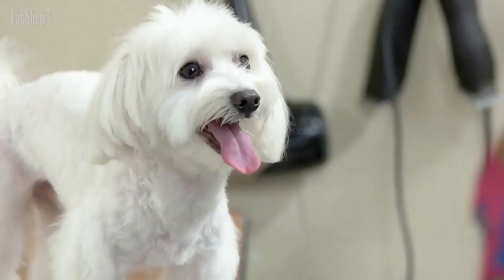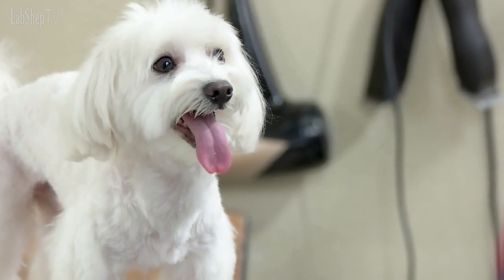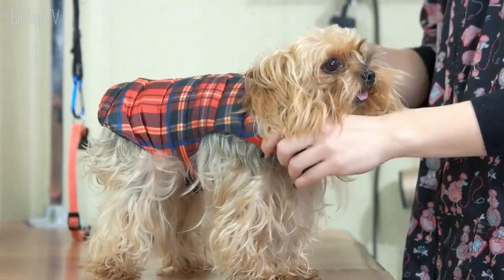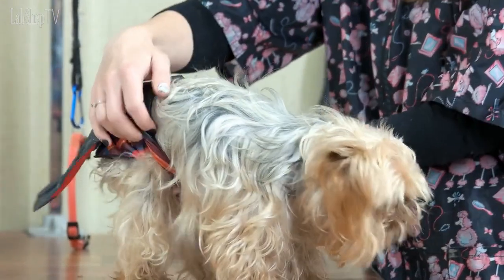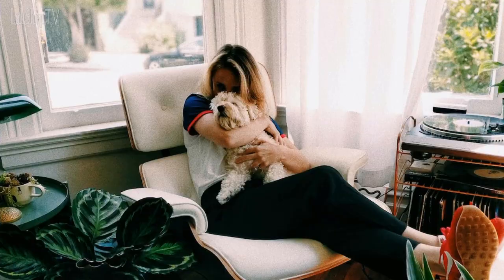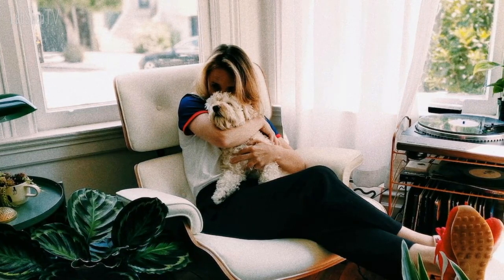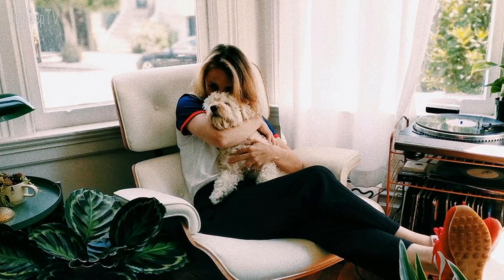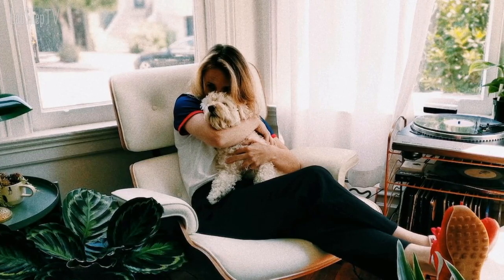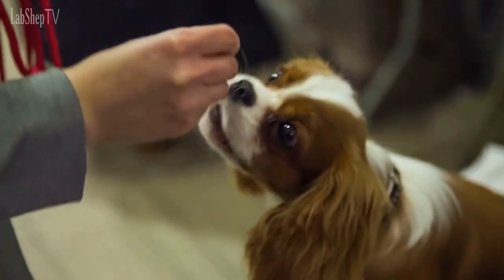Number 5: Maltipoo. Next up is the Maltipoo, a cross between a Maltese and a Poodle. They are known for their playful and affectionate personality as well as their hypoallergenic coat. Maltipoos are small in size and make great lap dogs, making them a popular choice for apartment dwellers and families with children.